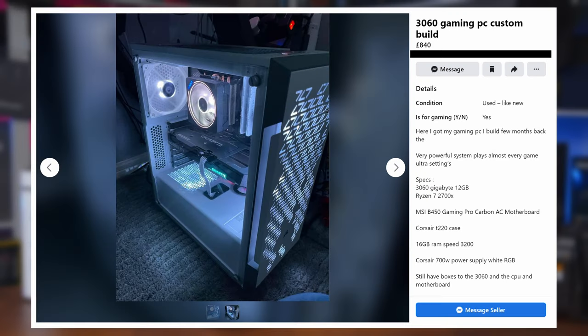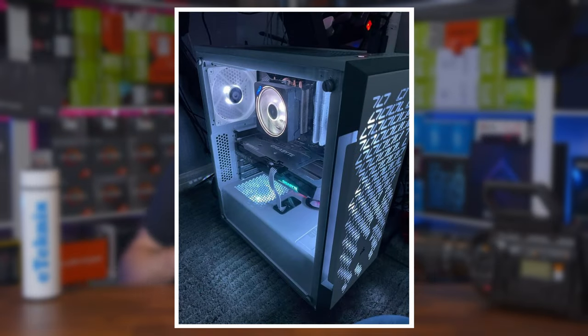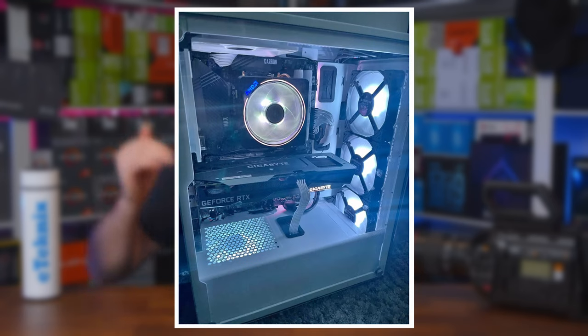Similar to our last video, we want to end on a good one to show that despite the fact that Facebook Marketplace is mostly best avoided if shopping for a gaming PC, there are a few sane people on there with a reasonably priced, well presented and decently specced system. No, a monster this ain't, but solid it is. Coming with an AMD Ryzen 7 2700X, Gigabyte RTX 3060 12GB graphics card, MSI B450 Gaming Pro Carbon AC motherboard, 16GB of DDR4 3200MHz RAM, plenty of storage including a 1TB SSD, and a slick Corsair T220 case — this ticks all of the right boxes for a great mid to upper-mid tier gaming PC.